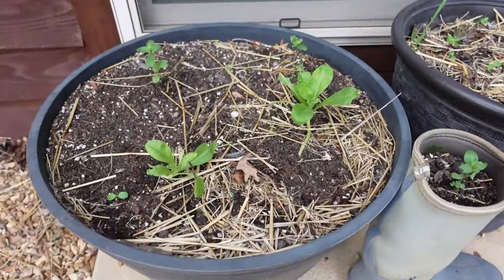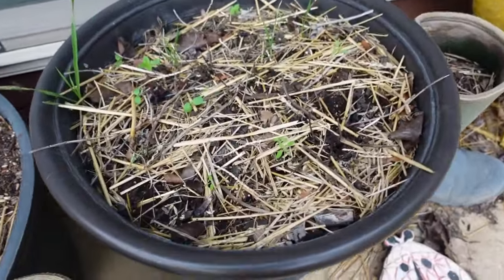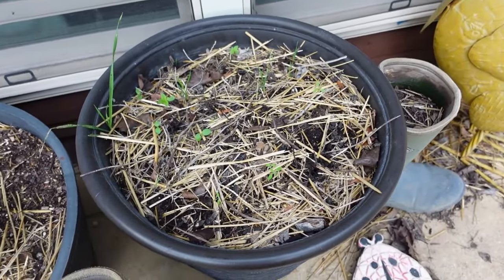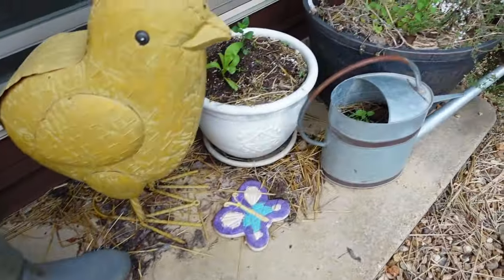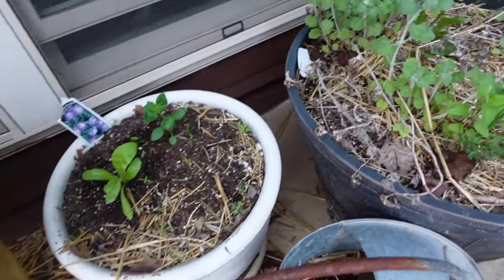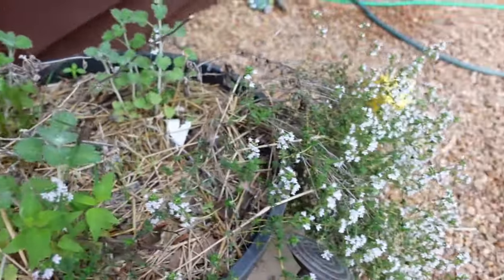In here we have some calendula. My lemon balm did not come back — this pot has been lemon balm for years and I see no evidence of it coming back, so I'm going to get some from local ladies willing to share. Some more calendula, and then I've got some horehound growing here — this is medicinal — as well as some thyme.